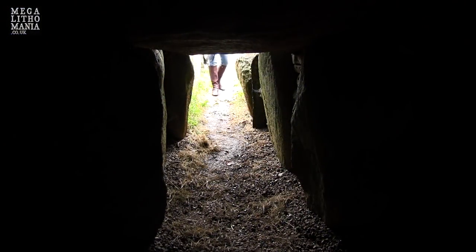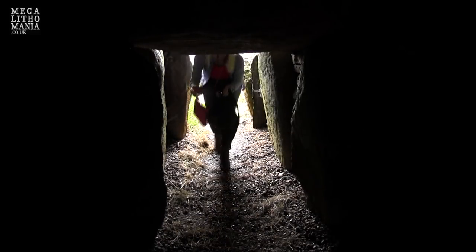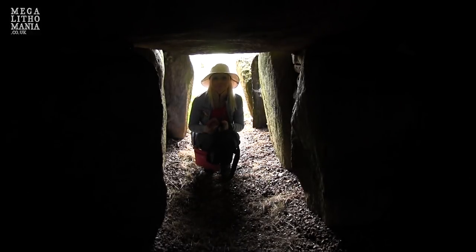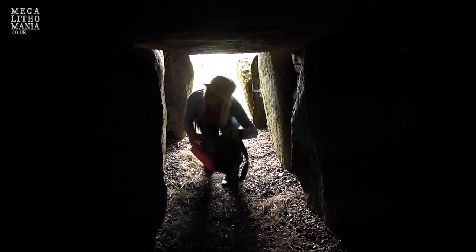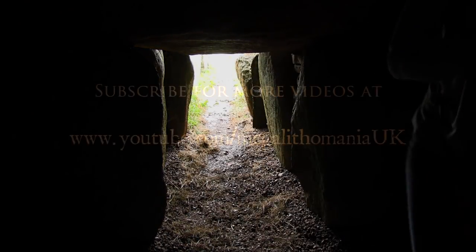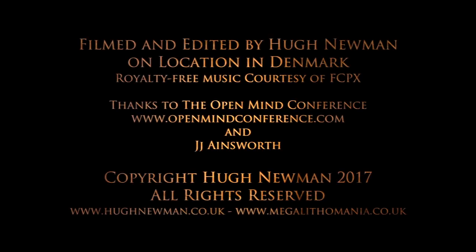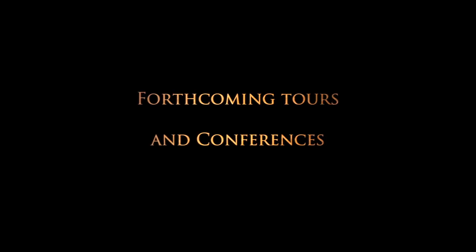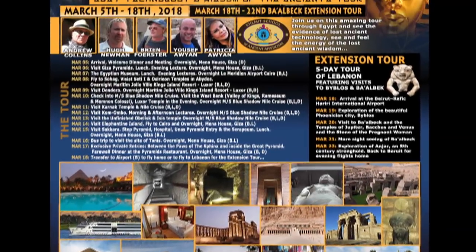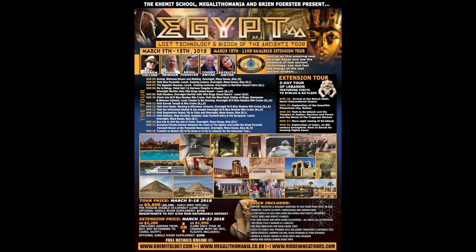Here we have what I believe is a particular type of megalithic explorer called a JJ Ainsworth. Here she comes — she stopped, she's seen the camera, she's wondering what's going on. But she's continuing through. She's avoided spiders and she's in — oh, well done.